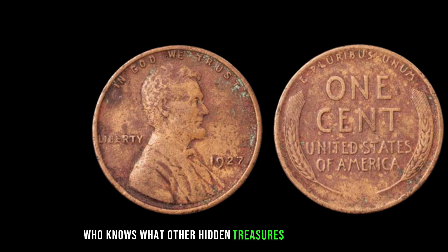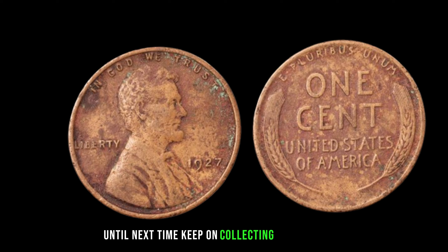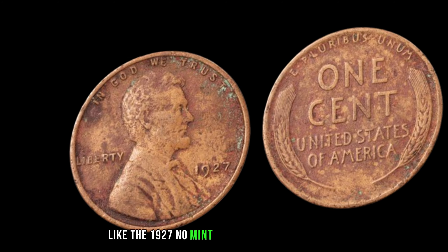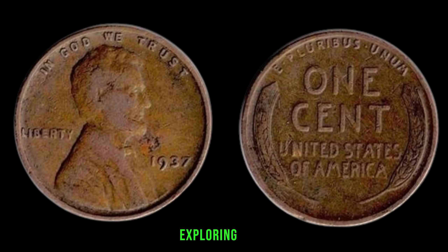As we conclude our journey, let us remember that within the ordinary lies the extraordinary. Who knows what other hidden treasures await discovery? Keep on collecting and exploring the rich tapestry of history that coins like the 1927 No-Mint Mark Dirty Lincoln penny represent.